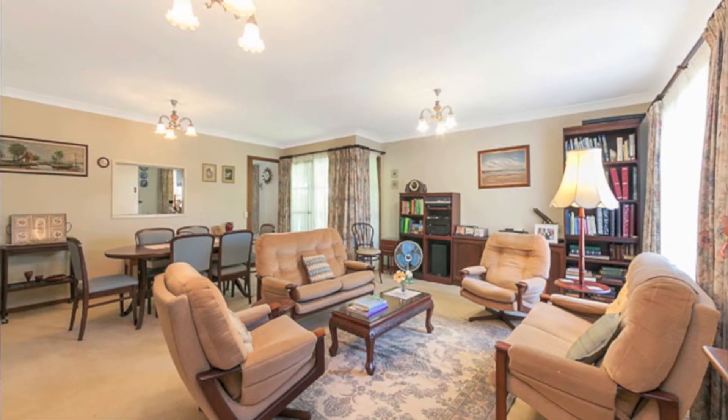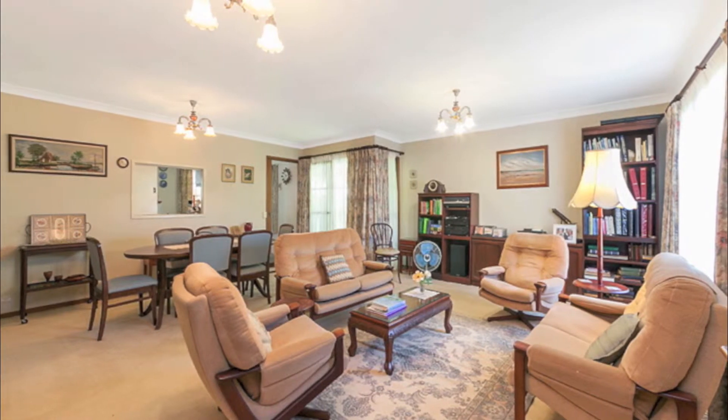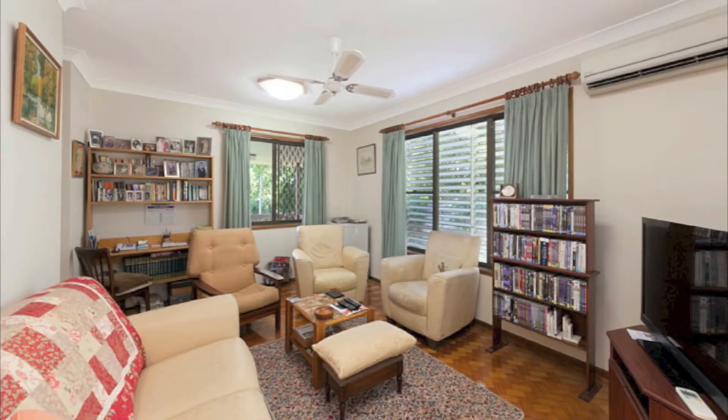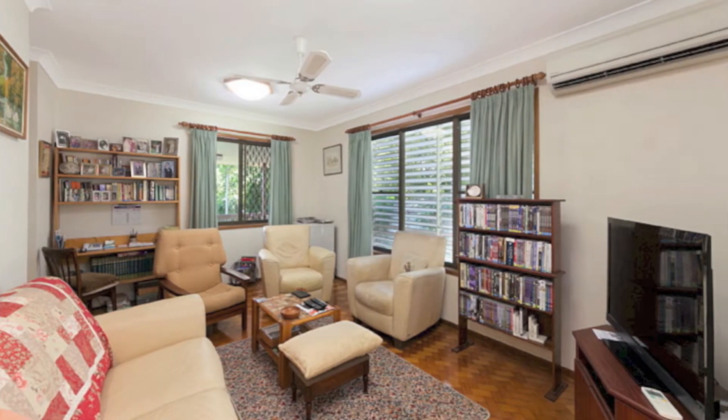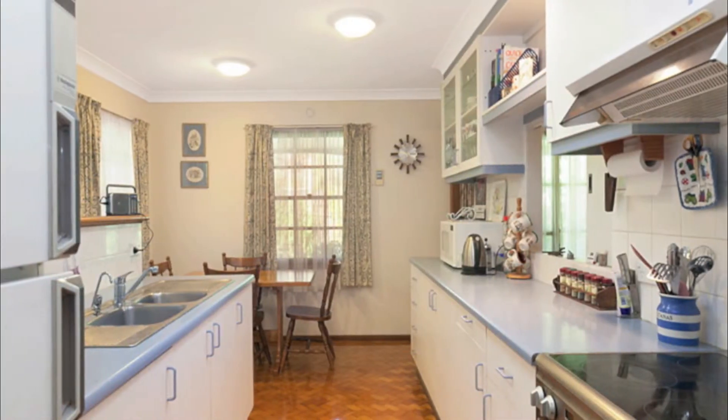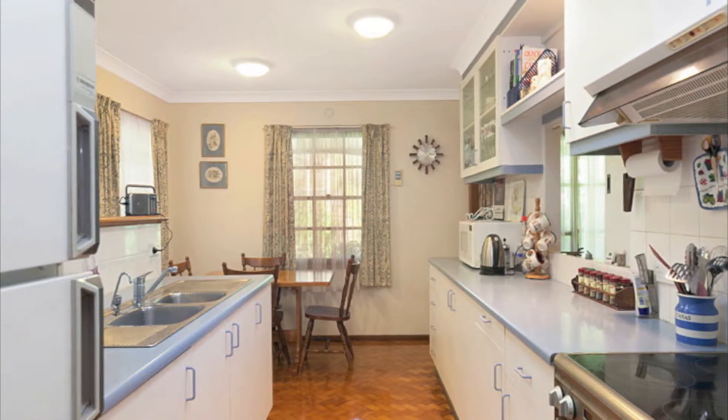The house is located centrally on the block and caters for both formal and informal living options. Thoughtfully designed, the home focuses around the central formal areas with ease of access to the open plan informal lounge, dining, kitchen and all bedrooms.